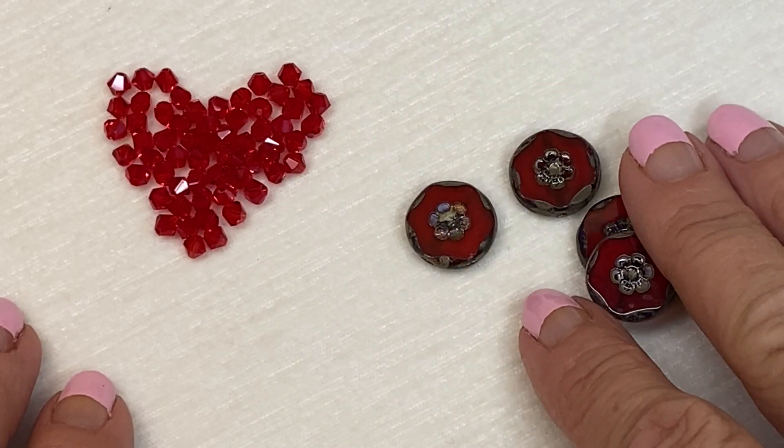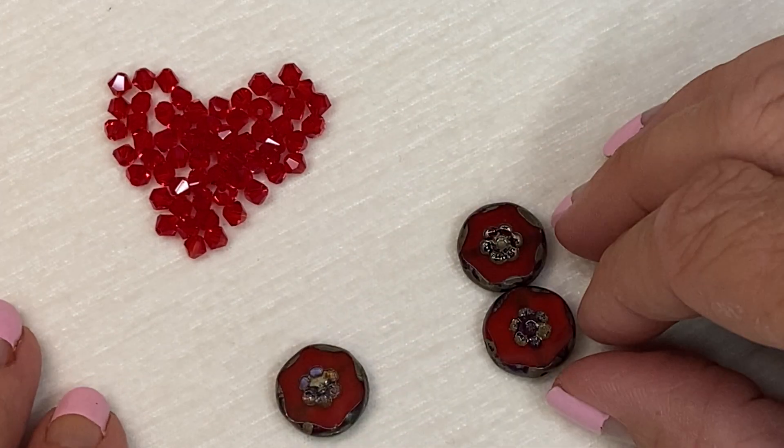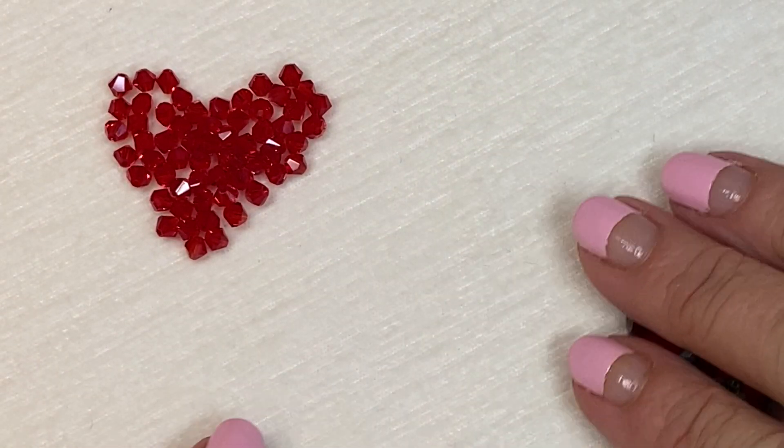Thanks for checking out these beads with me. I hope you enjoyed this unboxing, and I guess now it's time to get beading. Have a beautiful day!